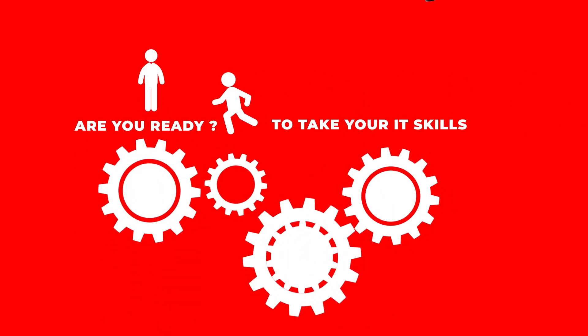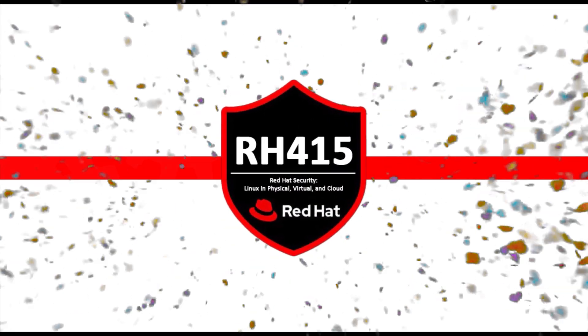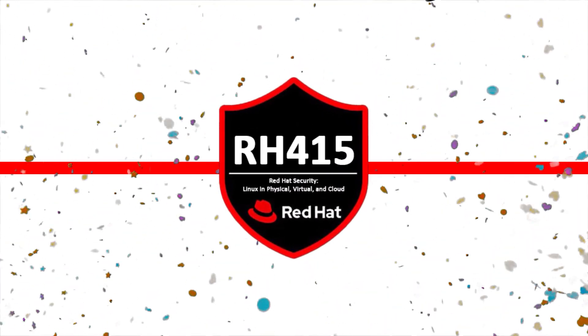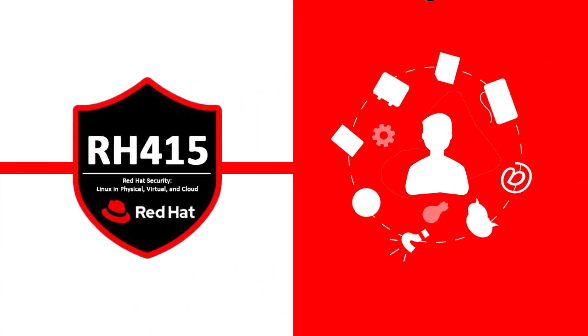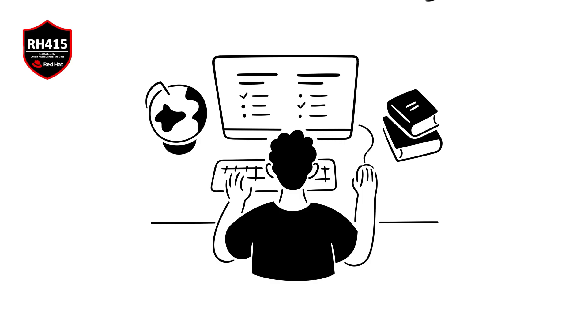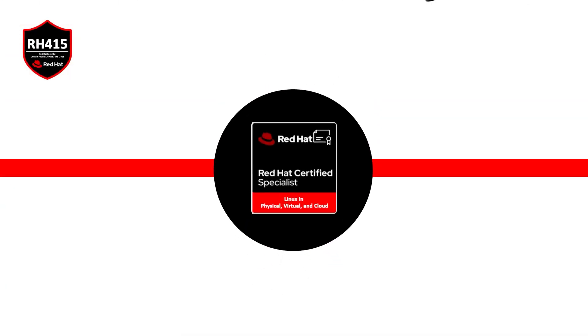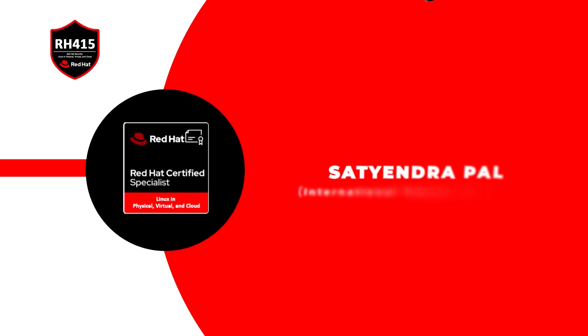Are you ready to take your IT skills to the next level? Welcome to RH415 Red Hat Security Linux in Physical, Virtual, and Cloud, where we empower you to excel in the rapidly evolving world of technology. By passing this course, you will learn how to manage security of Red Hat Enterprise Linux systems deployed in bare metal, virtual, and cloud environments.